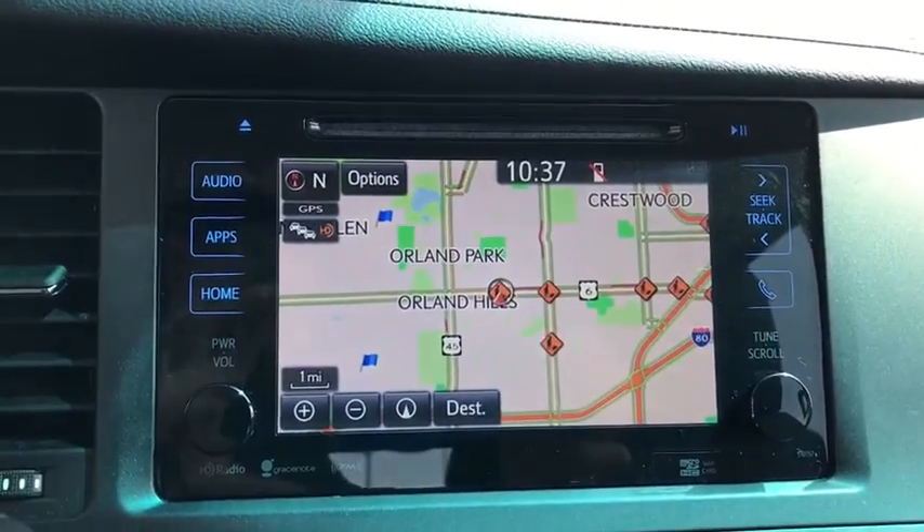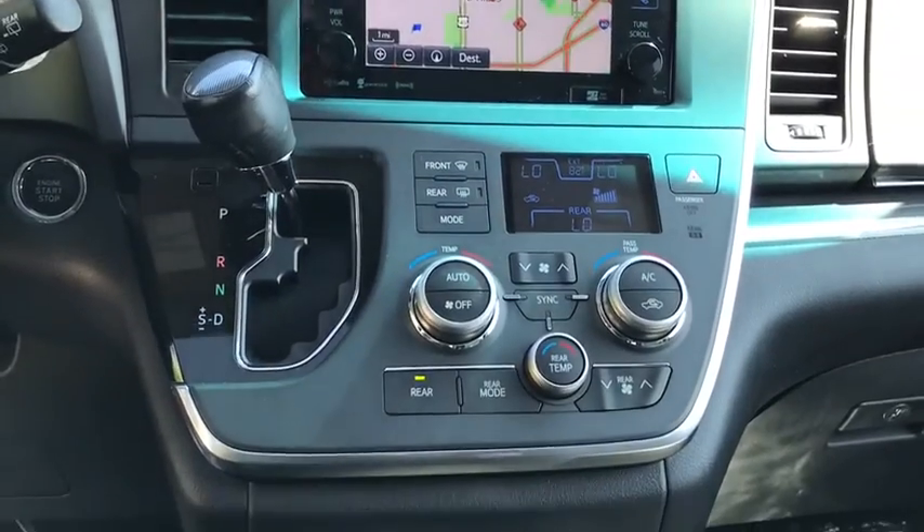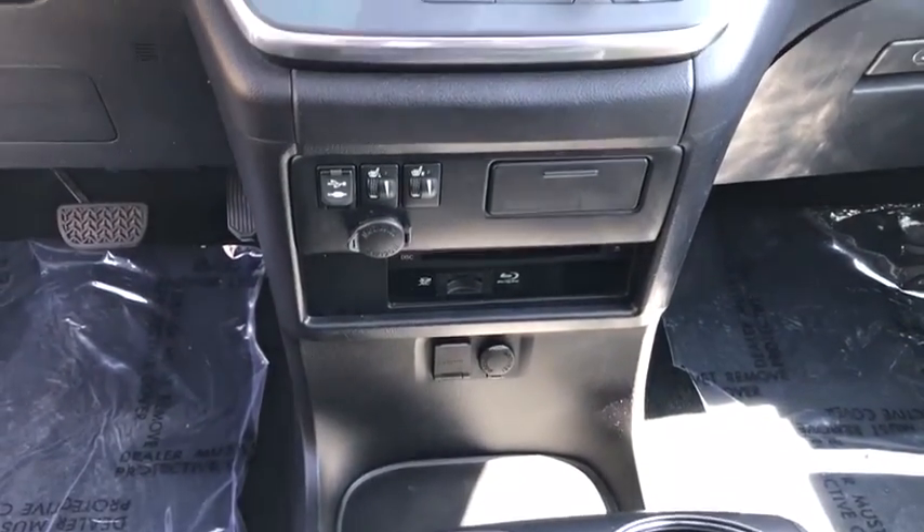Fog lights, CD player, heated front seats, trip computer, rear window defroster, power windows. This beauty will even make your house keys jealous. Drive it today!